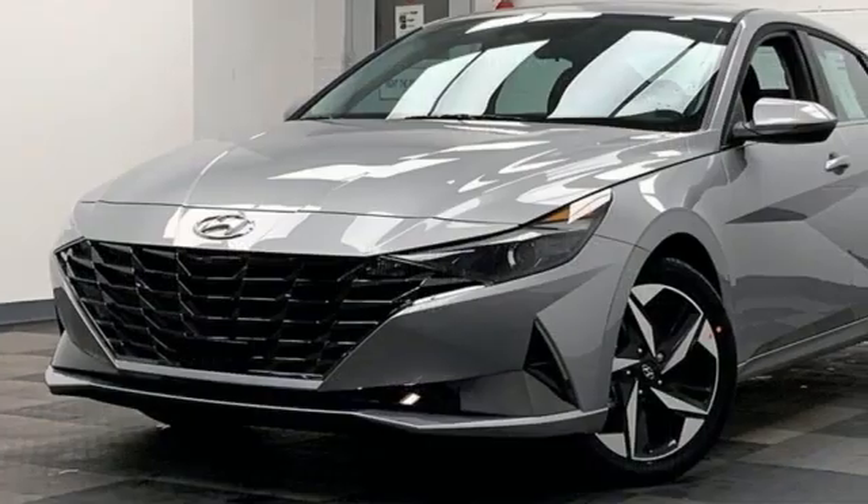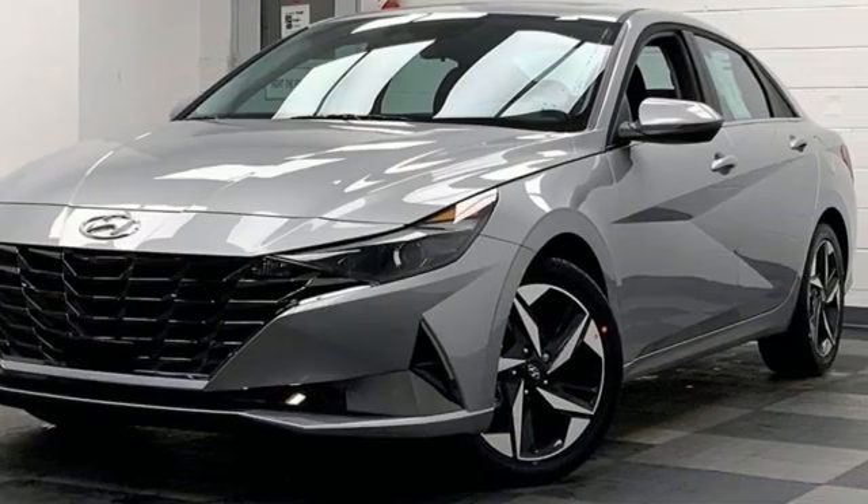Challenging convention to find a better way — it's the Hyundai way. Experience it for yourself today.